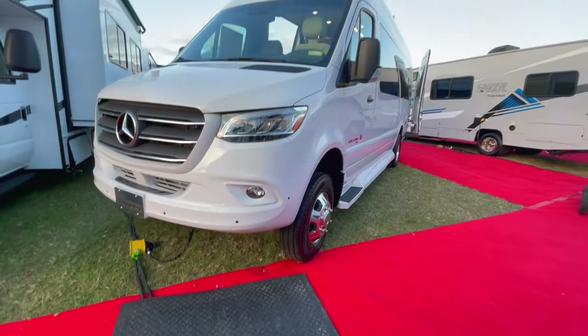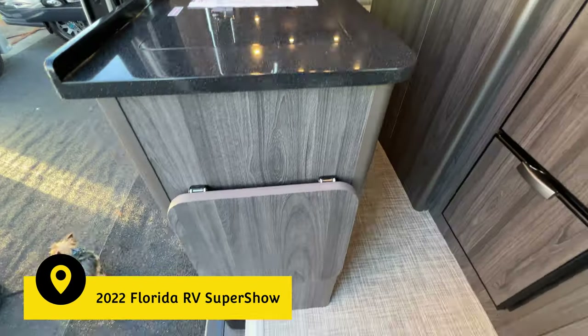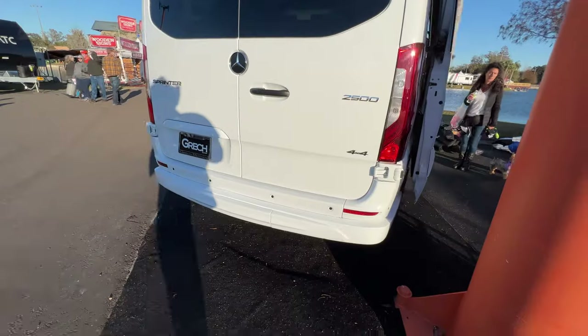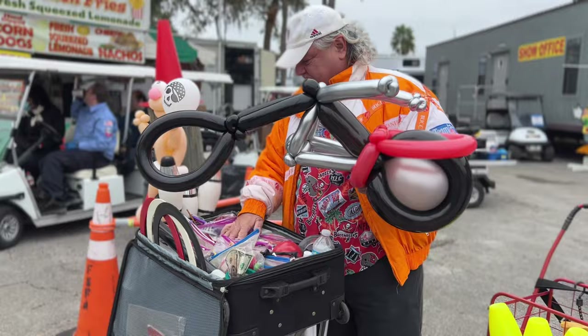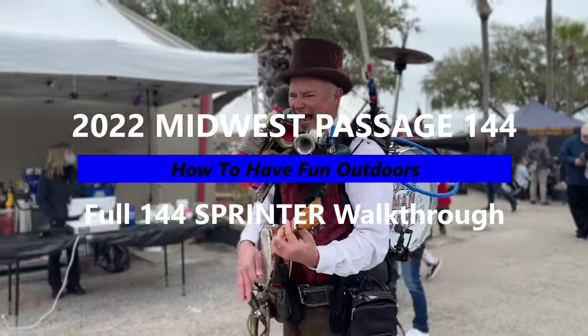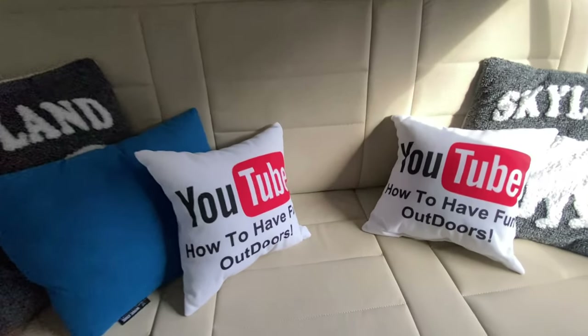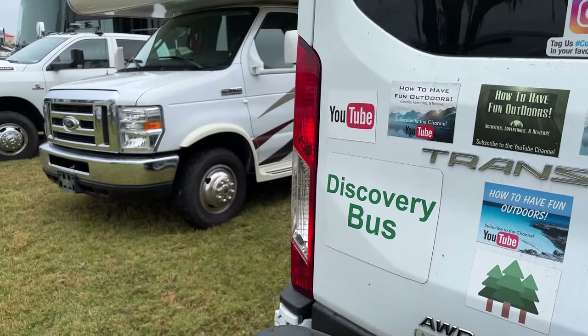We've got a great video for you today on how to have fun outdoors. That's right, we're down at the 2022 Florida RV Super Show in Tampa, Florida, and we've got a great one for you — the 2022 Midwest Passage full Class B walkthrough. You're going to love this video from How to Have Fun Outdoors.